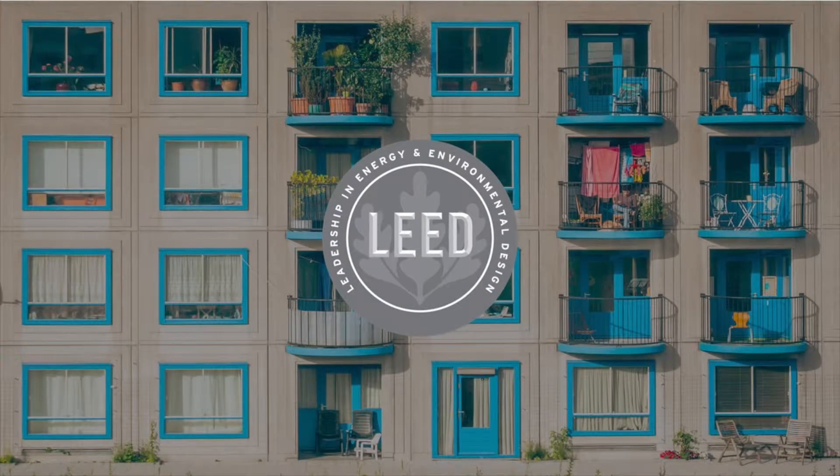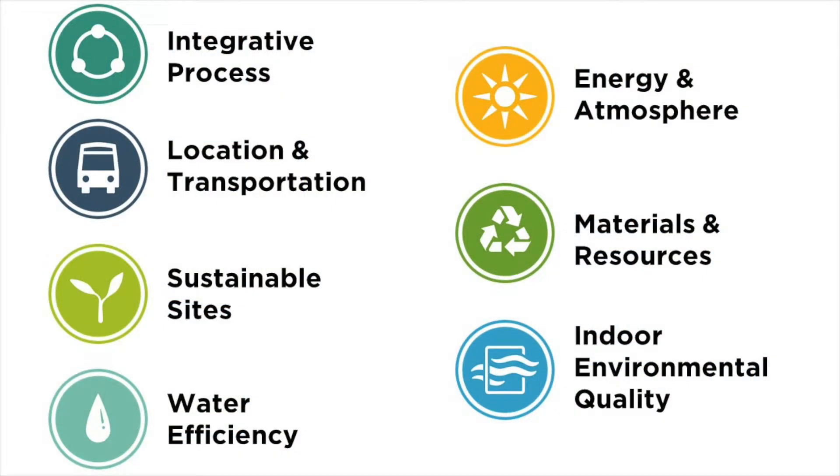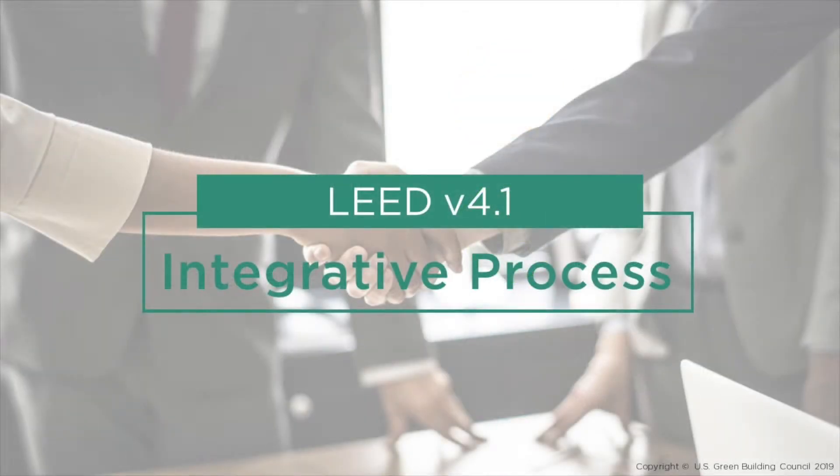LEED v4.1 for Residential is here. The latest version of the rating system is available for project teams to start using today. Let's explore the highlights of LEED v4.1 Residential Multifamily and Multifamily Core & Shell. The rating system consists of mandatory prerequisites and optional credits across these categories. LEED encourages projects to engage team members early in the design process, allowing teams to discover beneficial interrelationships and synergies between systems and components. This is a highly collaborative approach that acknowledges that each project is unique.